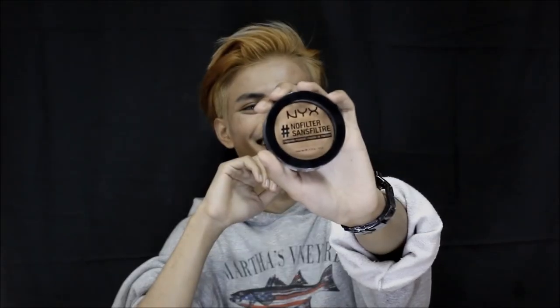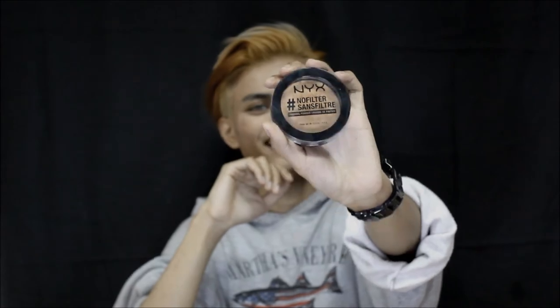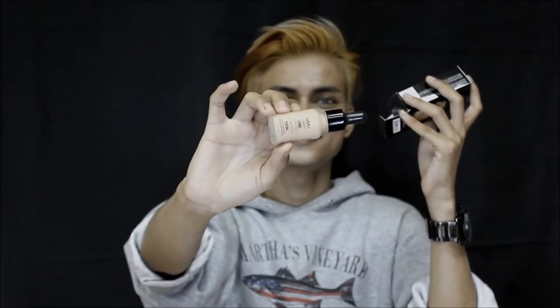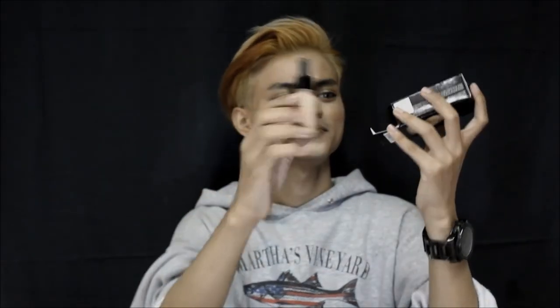The first thing in the box is NYX's No Filter Finishing Powder, this is in the shade Golden. The second thing is NYX's Total Coverage Drop Foundation, this is in the shade Natural — because you want to have that natural look, don't you? Okay, look at that.